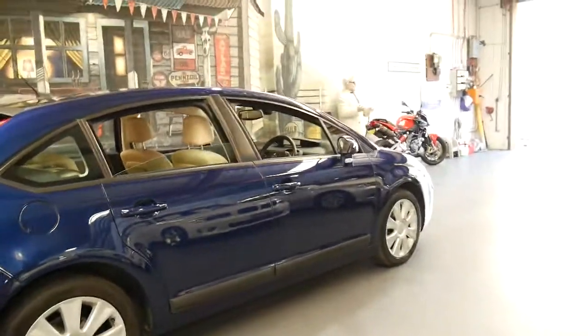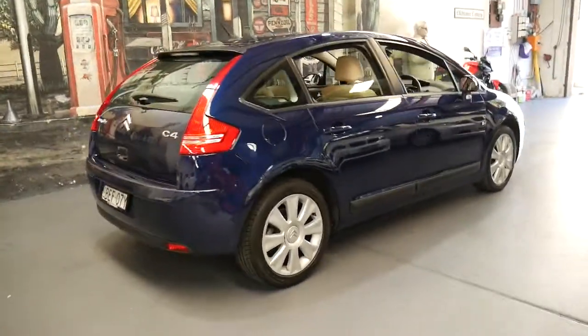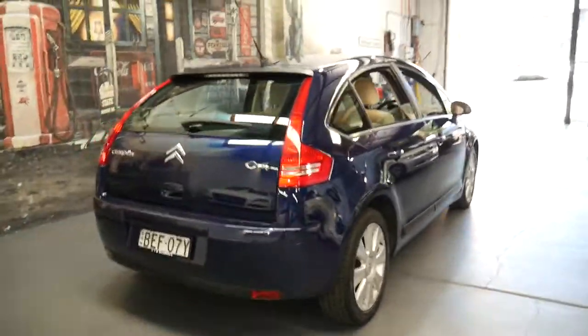I think this would have to be a very, very good value secondhand car compared to what else is out there.